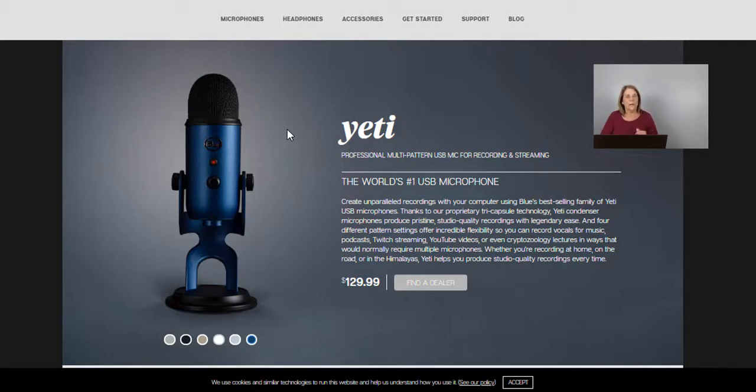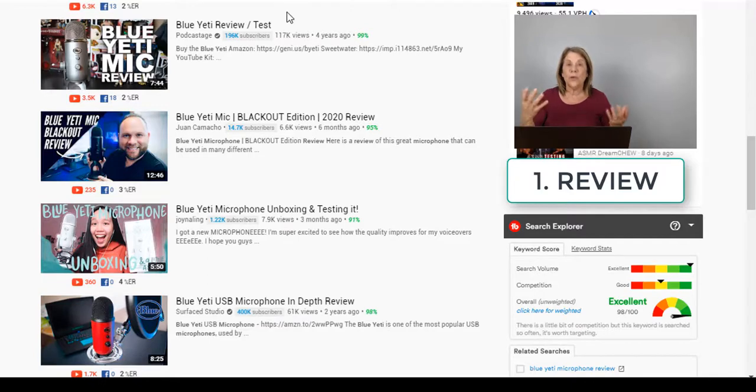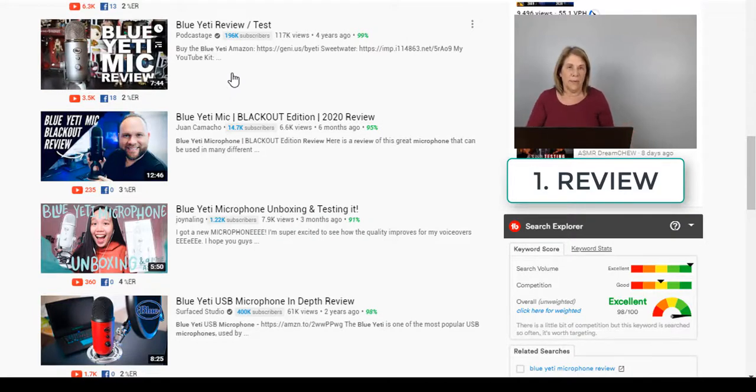Number one: you can present it with a review. In your YouTube video — and it also works with blogs and podcasts — you could do a Blue Yeti review. The number one video that came up when I searched is titled 'Blue Yeti mic review.' With that review, you can talk about all the features of the microphone, why someone would want it, and why they should buy it.